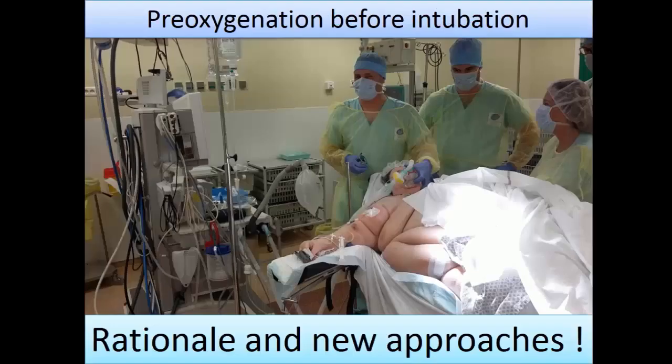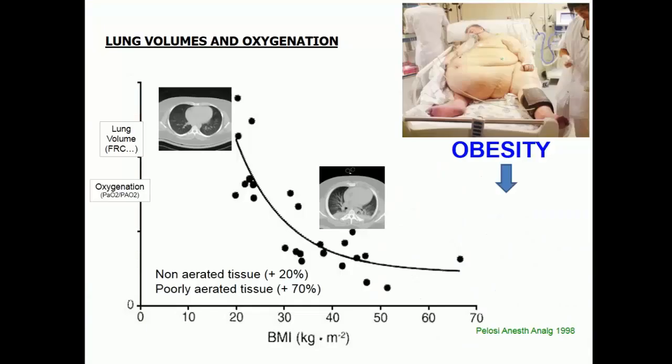It's very important to increase the oxygen store for obese patients because the obese patient is sometimes like a baby — like a pediatric patient — the time to oxygen desaturation is much faster. As shown in this study by Paolo Pelosi: on the Y-axis, you have lung volume and oxygenation. The more you increase the BMI, the more you decrease the lung volume. That means the more obese the patient, the less time you have before desaturation because you have less lung volume.